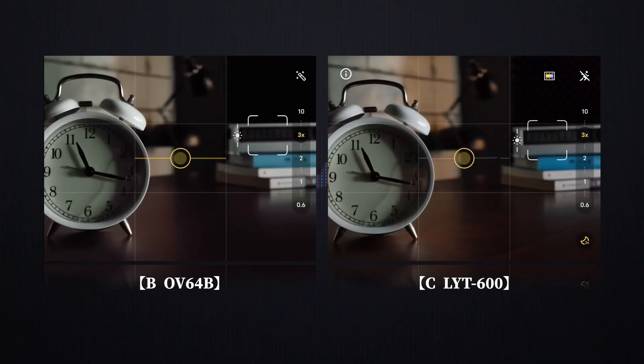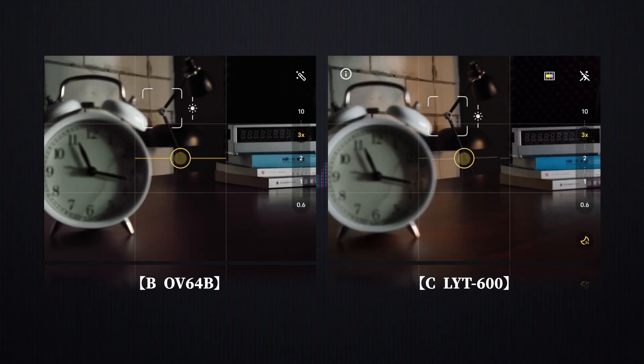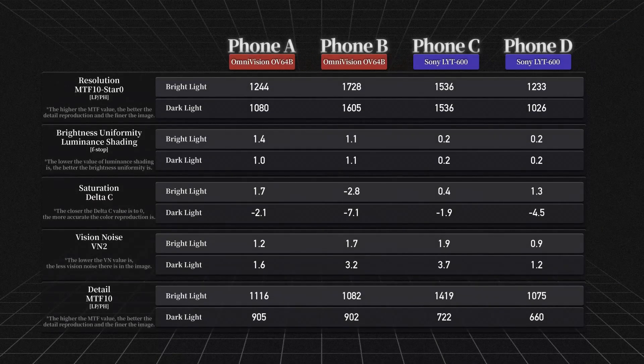The OV64B uses 2x2 on-chip PDAF phase detection for local pixels, so its autofocus in low light isn't slow. But compared to the LYT600, it falls short. Differences in manufacturing, power consumption, and readout speed can lead to standby performance gaps. In theory, 2020 technology should have caught up to 2023 by now. Here are objective test results from our lab for four telephoto sensors — and we'll discuss why there's such a big performance difference with the same sensor shortly.